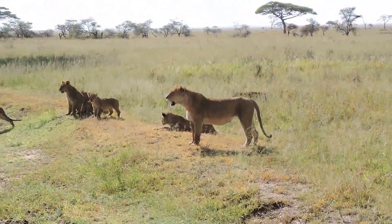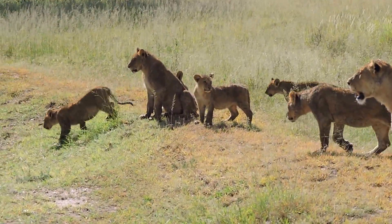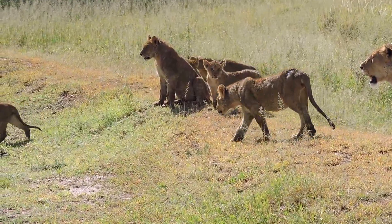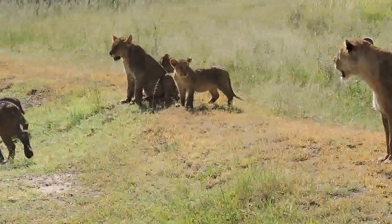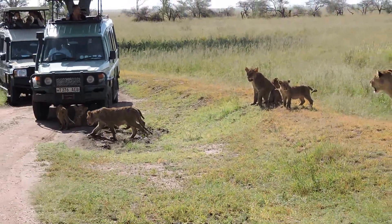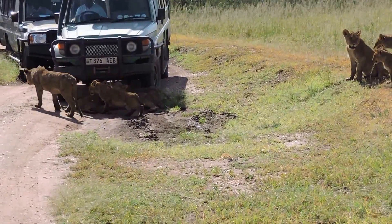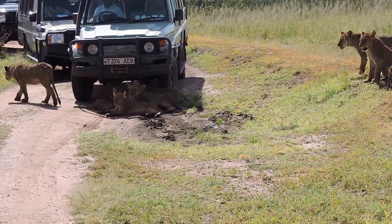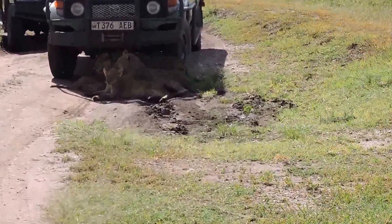I think they're going to hunt. The cubs are right in front of a van, and they're looking at a prey, it looks like. They're in a mood to hunt. There's a car in there and there is one right in front of this van.